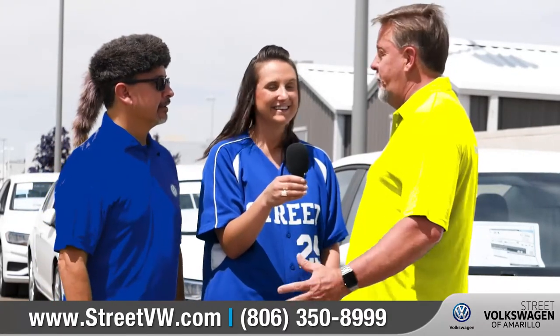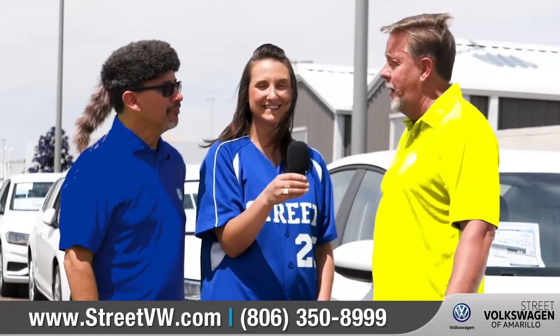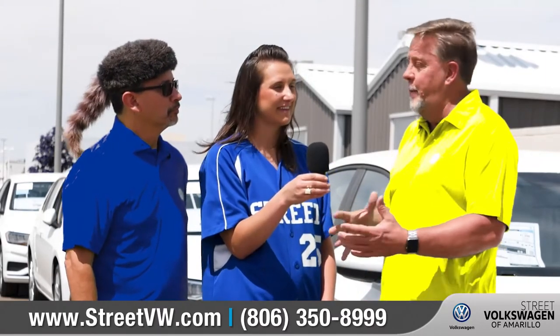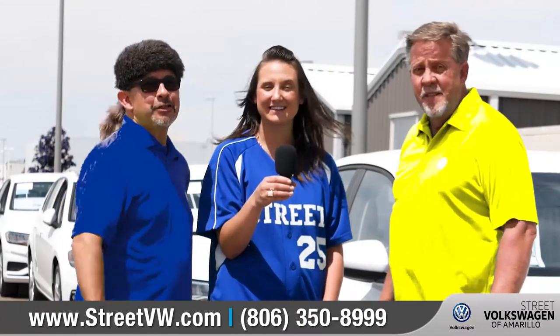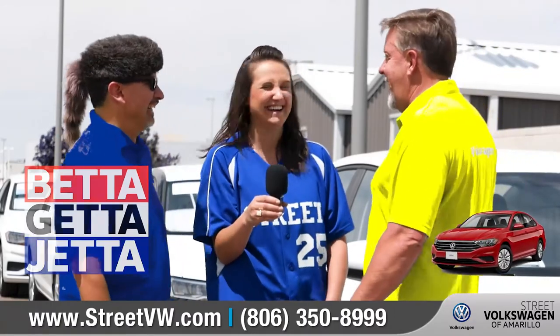Full customization starting at $189 a month, $18,495. Is that crazy? The features you can't imagine — we don't have enough time in this commercial to talk about how much comes on this car. 5000 South Sun Street, Street Volkswagen, StreetVW.com — better get a Jetta! She got hers in!